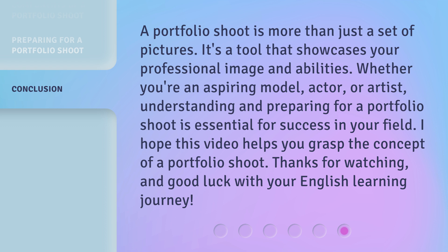I hope this video helps you grasp the concept of a portfolio shoot. Thanks for watching, and good luck with your English learning journey.